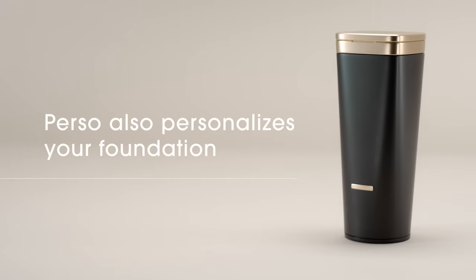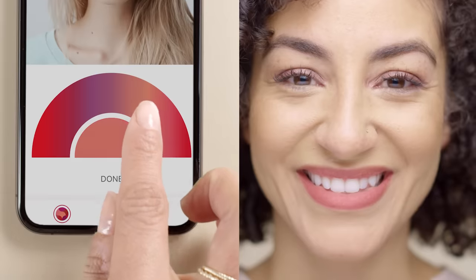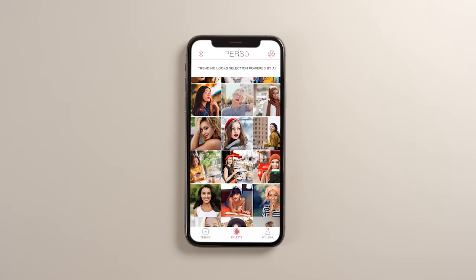Perso can even create personalized foundation using its precise shade finder tool. Want to create a signature lip? Perso can do that too. Or try color matching — coordinate your lip with your dress, shoes, or the latest trends.